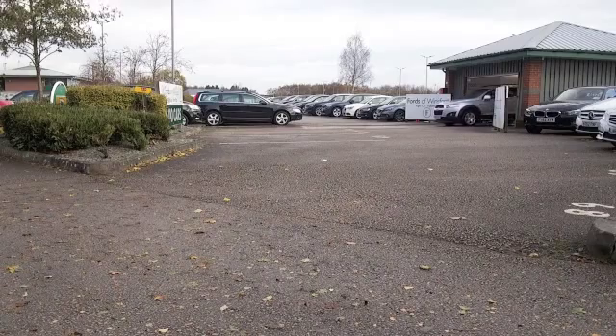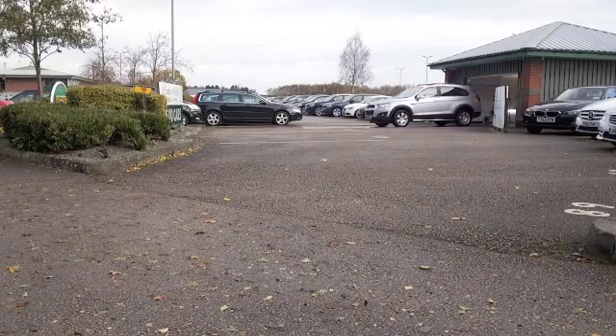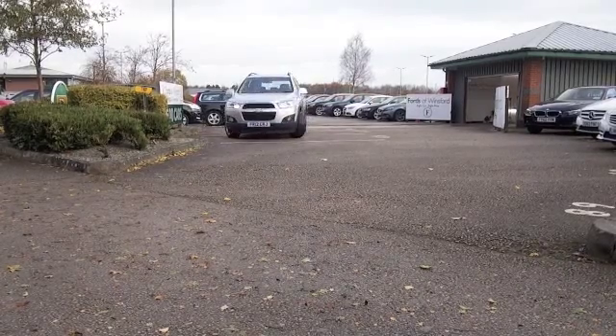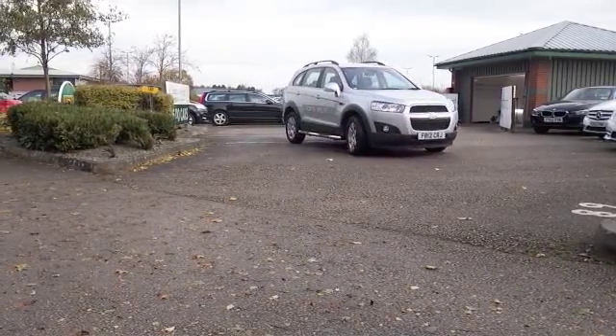Bold styling and brilliant fun to drive, the Captiva ticks a lot of boxes and the strong performance from the 2.2 diesel is not going to disappoint — it's going to be fairly easy to live with.